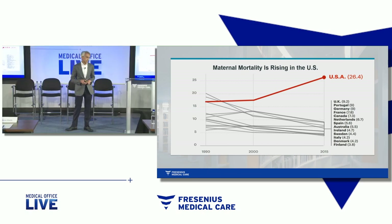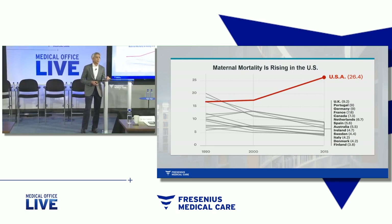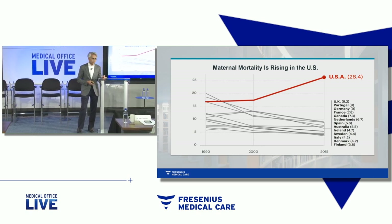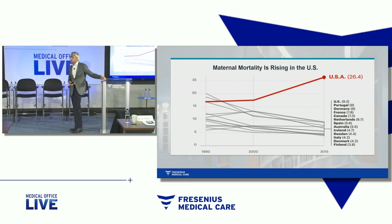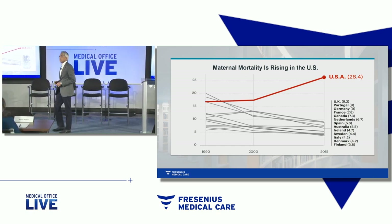So how could we design a therapy that was safe for the mother and, importantly, safe for the baby? How could we fight millions of years of evolution, fight Mother Nature? After all, she was a mother herself.